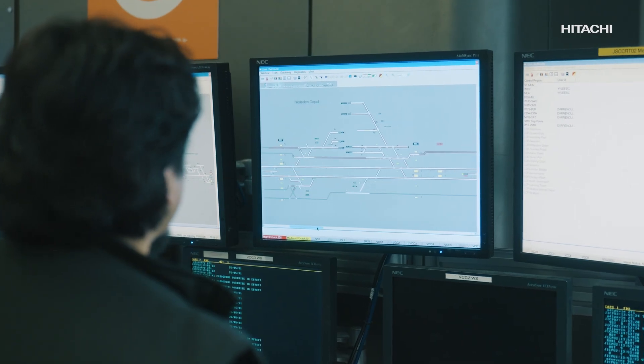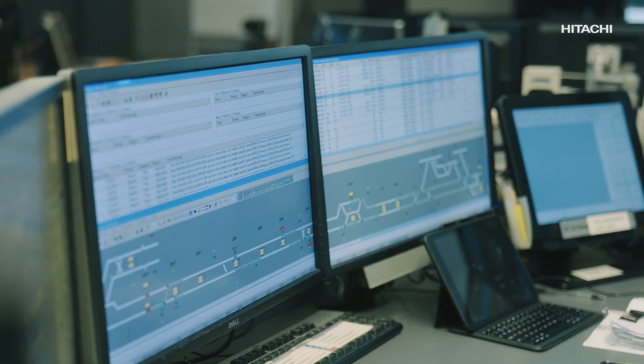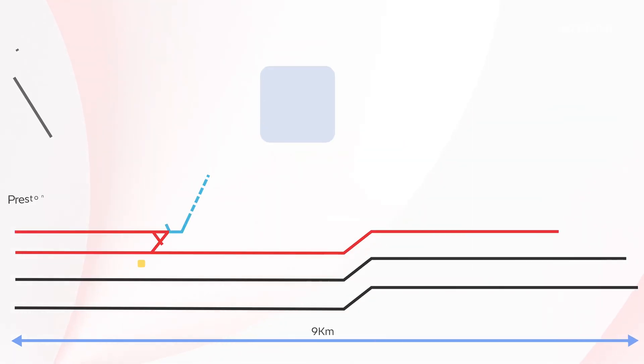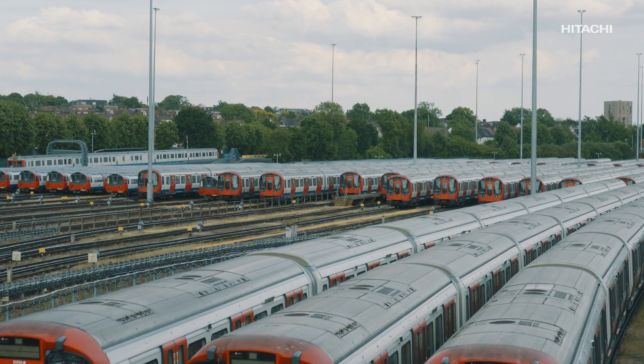No room for error. Seamlessly connecting two control systems across two generations of tech — the Jubilee Line CellTrack CBTC and the PMI interlocking system at Neasden — London's largest depot is not just technically demanding, it's operationally unforgiving.